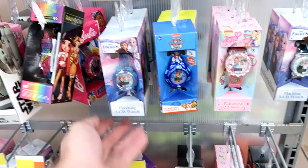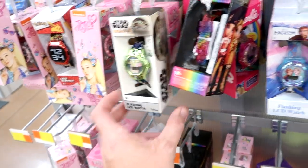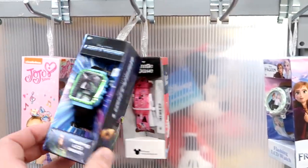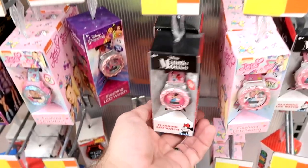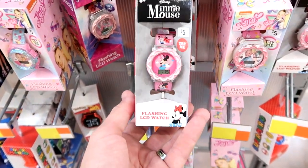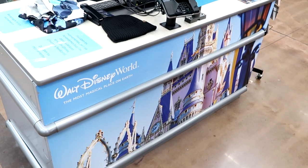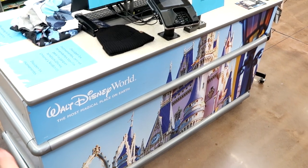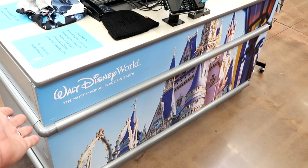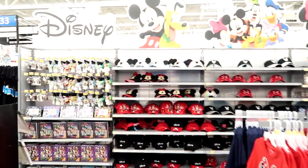In this section they have a bunch of kids watches — flashing LCD watches. There's a Star Wars Mandalorian one, some Frozen ones, a Buzz Lightyear one from the movie Lightyear, some Minnie Mouse, and a Disney Princess one — all only $5 a piece. And one of the amazing things about shopping at Walmarts near Walt Disney World is you can actually purchase park tickets here, along with food shopping and all this merchandise.